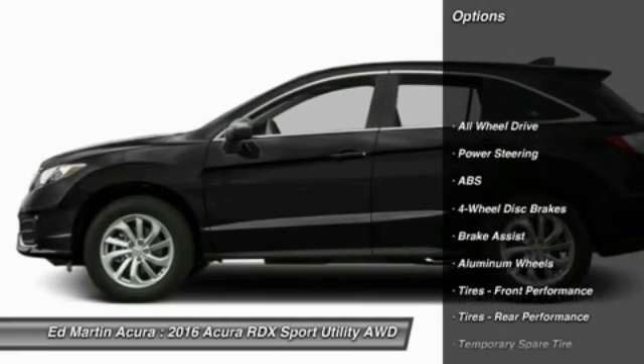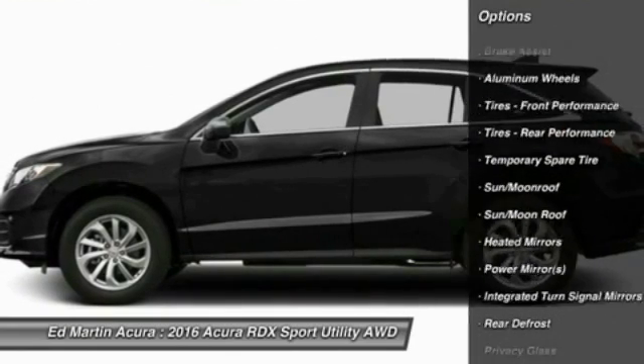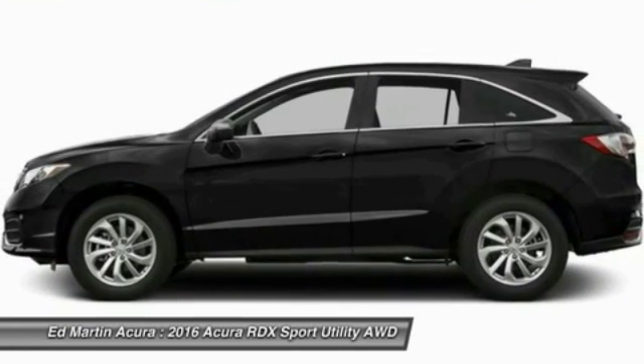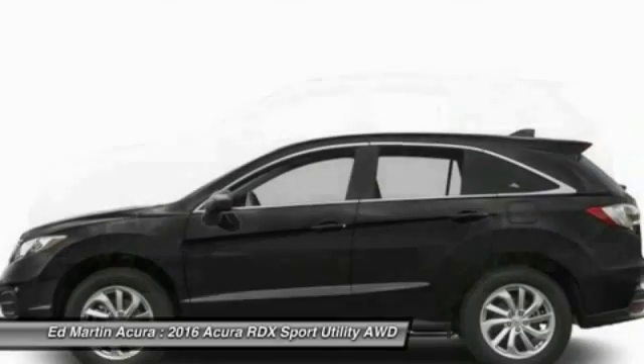Anti-lock braking system, power passenger seat, keyless entry, steering wheel audio controls, power liftgate, all-wheel drive, leather-wrapped steering wheel, moonroof, Bluetooth, power steering.